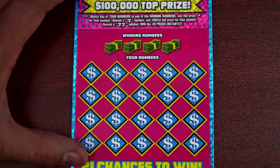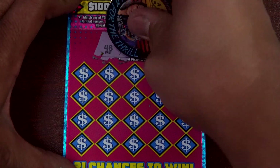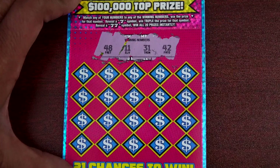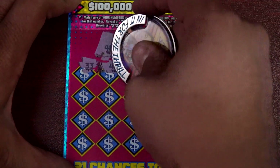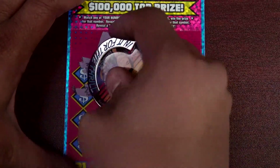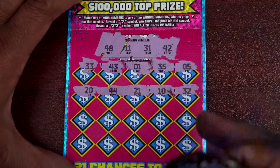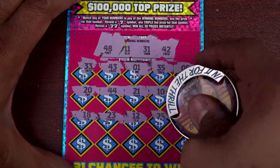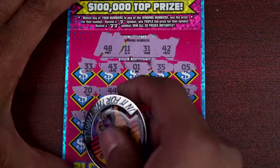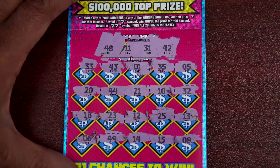Ticket 23 — numbers: 48, 11, 31, and 42. Last row: 6, 49, 14, 15, and 8. I don't think we got anything here either — nothing on ticket 23.